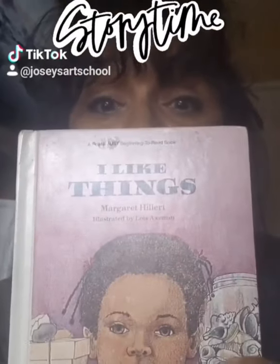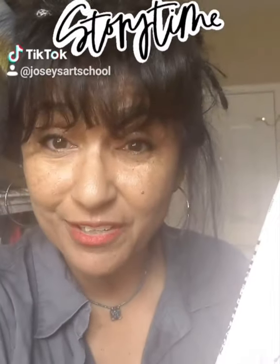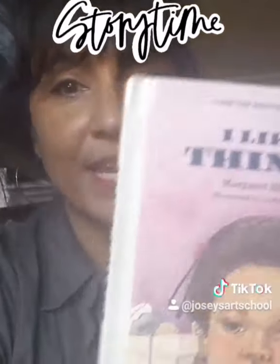It's called I Like Things. What I've been showing you is from a series of books that were written by a first grade teacher that lives in Michigan, which is where I used to live for a very long time when I was a little girl. This book is all created with words that come from the 100 words that you learn when you first start going into reading. So I hope you enjoy it.